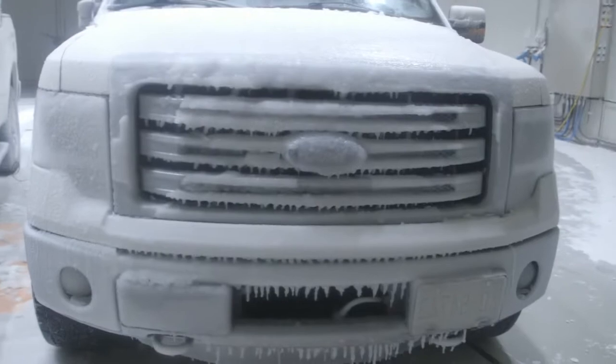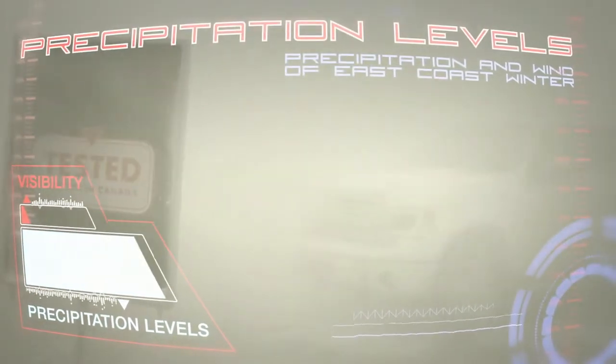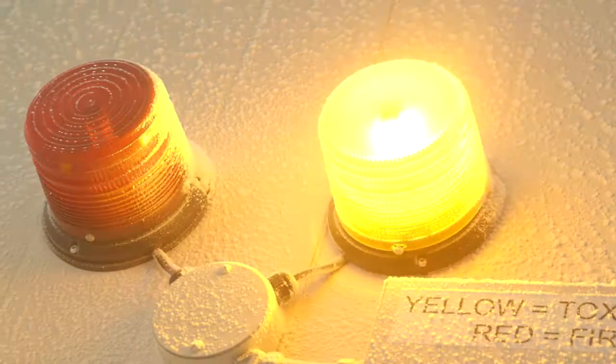This is full-size testing. You've got multiple trucks in front of a huge wind tunnel — we're talking about a two-and-a-half megawatt fan that can throw winds at hurricane force.